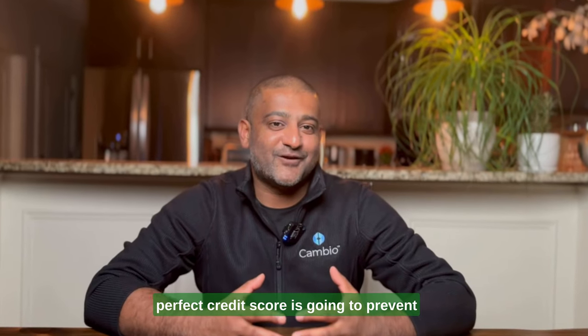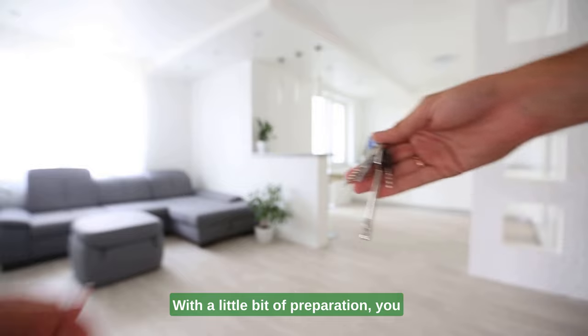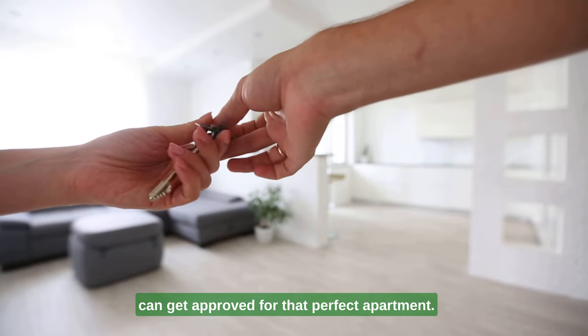Are you worried that a not-so-perfect credit score is going to prevent you from being approved for that apartment? With a little bit of preparation, you can get approved for that perfect apartment. In this video, I'm going to show you how you can get approved for an apartment even with a bad credit score. We'll walk you through the two most important things landlords look for in an application, how you can overcome those circumstances if you have a poor credit score or little financial history, and give you all the tools you need to get approved.